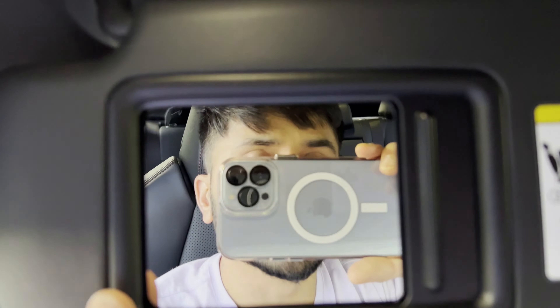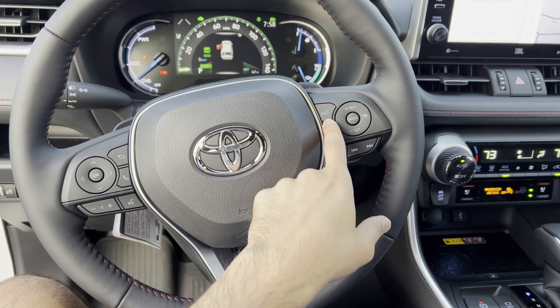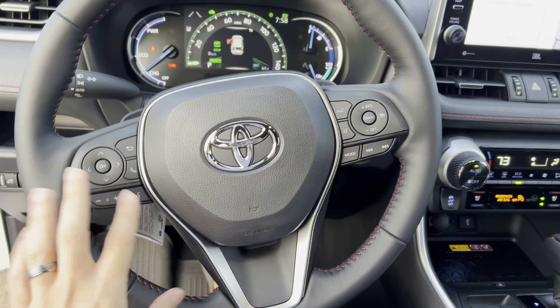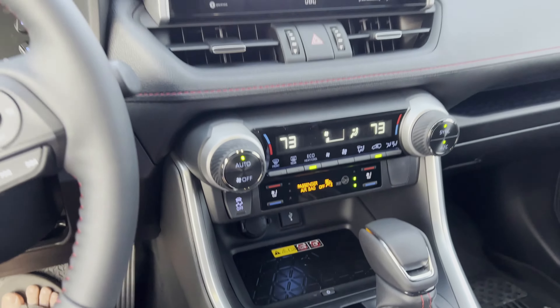As for the vanity mirror, as soon as you open it up, the light turns on automatically. Looking at the steering wheel, you've got the lane keep controls as well as the traffic-aware cruise control, your Bluetooth settings, and they have wireless charging as well as wireless Apple CarPlay and Android Auto.